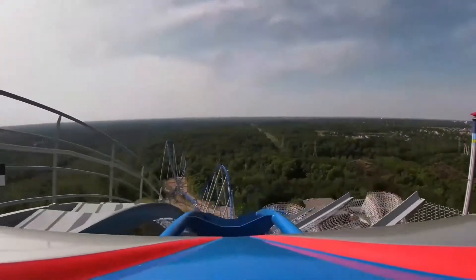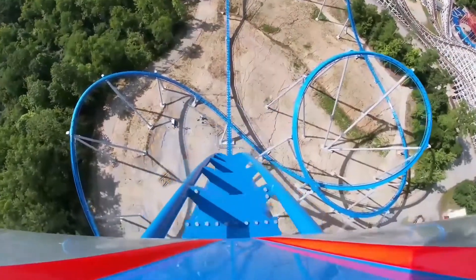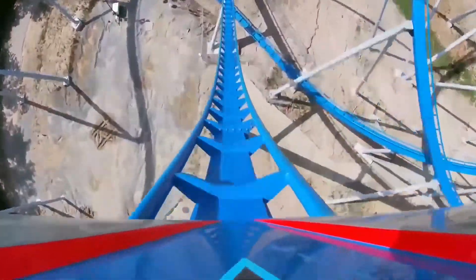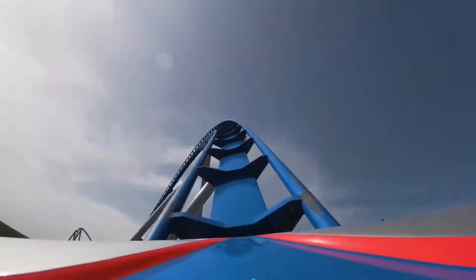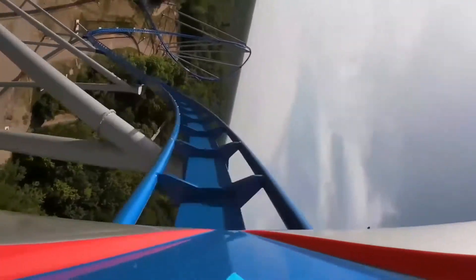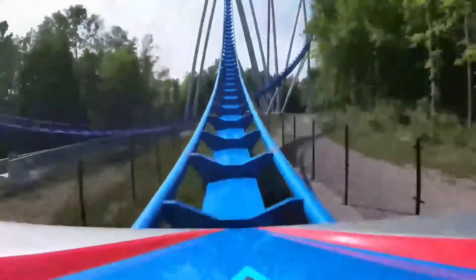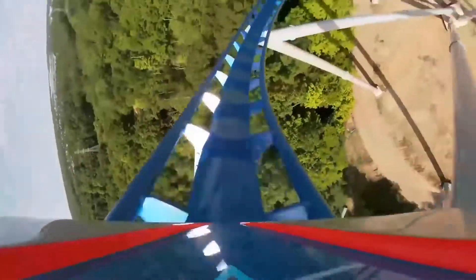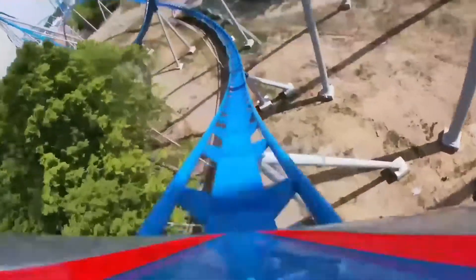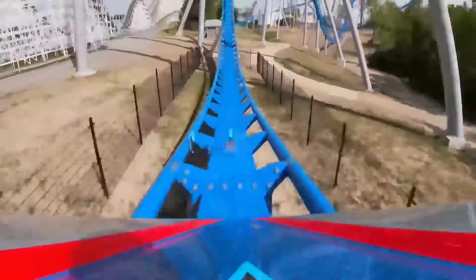The 300-foot drop really honestly does not feel that long — it does not feel 300 feet compared to Millennium Force, where you can definitely feel that height. Even though there are a bunch of rides at Cedar Point that are 200-plus feet, Orion really does not feel 300 feet. It really just feels like a super tall B&M hyper coaster.